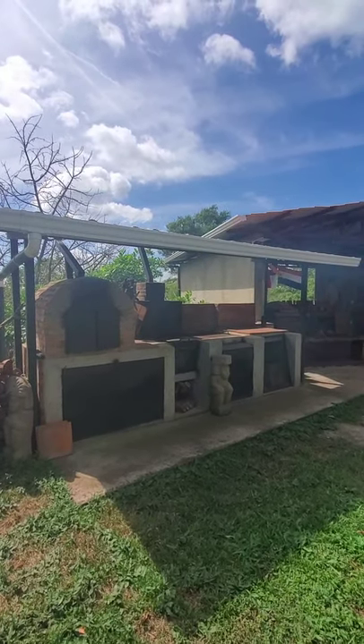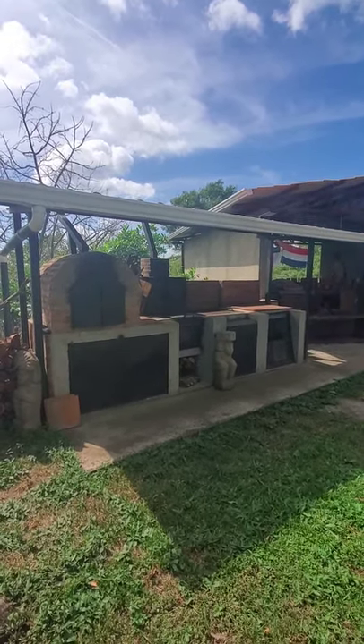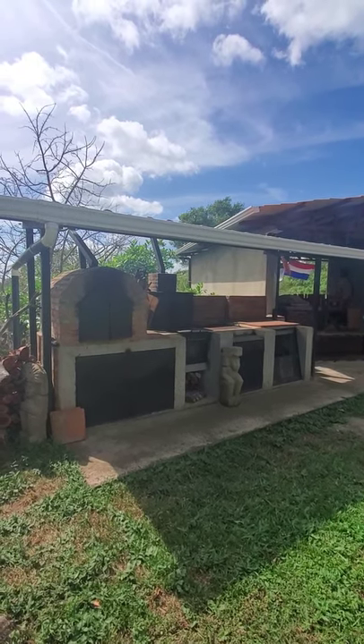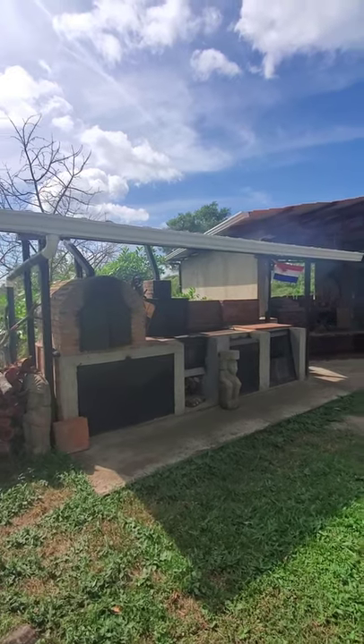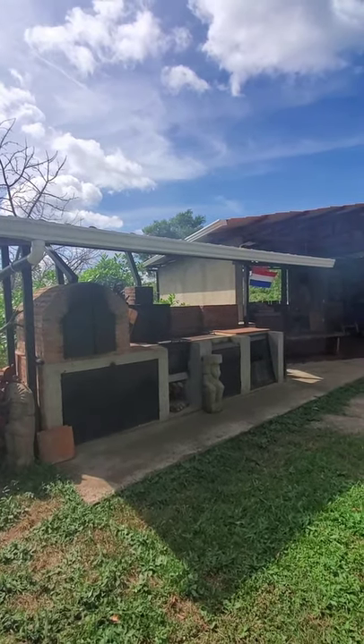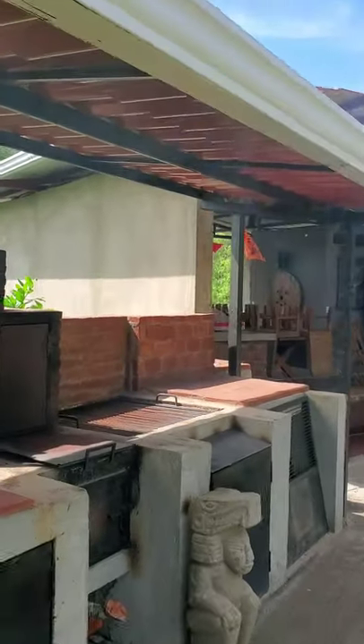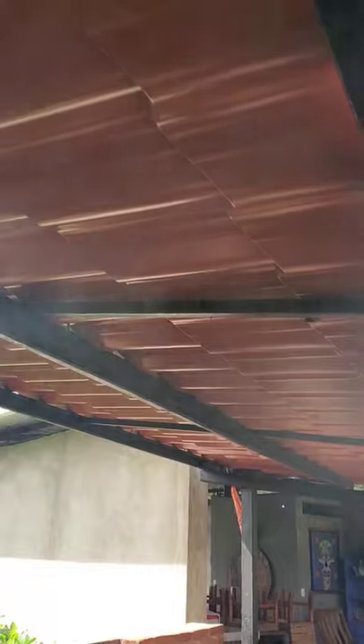Some people have asked how much did it cost. I would say less than $2,000. The most expensive is the material, especially for the roof — that's very expensive. But otherwise it was easy to build. I didn't have to build it, but it was easy to build.